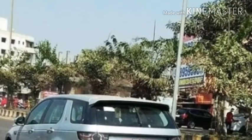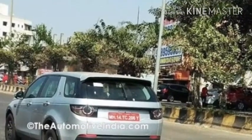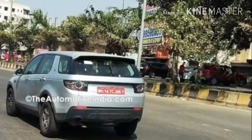Tata will bring a near-production version of its new Jeep Compass rival, codenamed H5, to the 2018 Auto Expo. The new Tata SUV, which has been spy-testing in the country, is expected to be offered in 5-seat and 7-seat configurations.